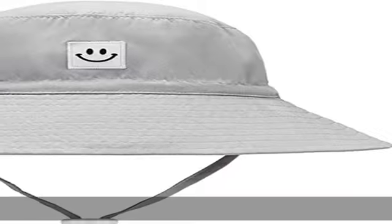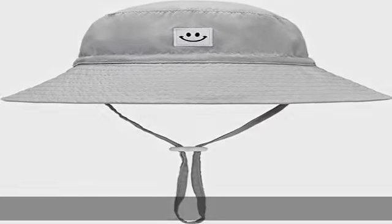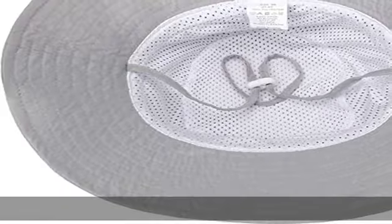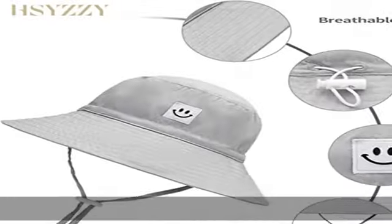Wide brim protects and shields eyes from the sun. Chin strap and adjustable toggle at back — summer must-have bucket hat for toddlers and kids playing at the beach or in the backyard, go to fishing, safari, traveling, camping, boating, etc. The cute hat is the perfect companion for those days.